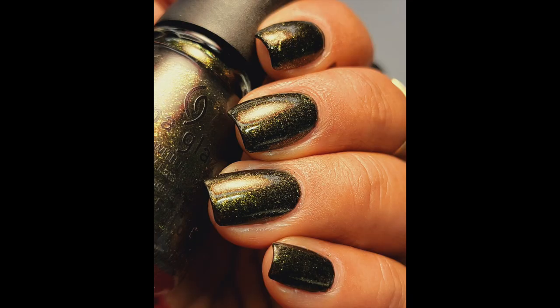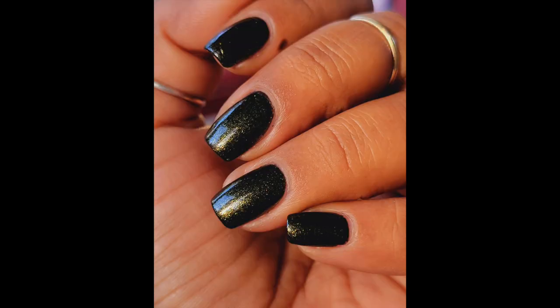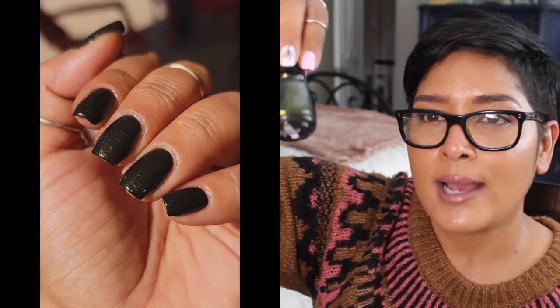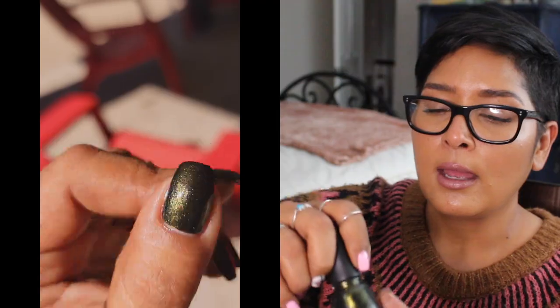The other old favorite is Cast a Spell from a Halloween collection. It's more of a murky, smoky green with a slightly blackened base. The green shimmer has a golden tone and a beautiful glow effect especially in direct sunlight. It takes just one coat to get opaque, though I did two.